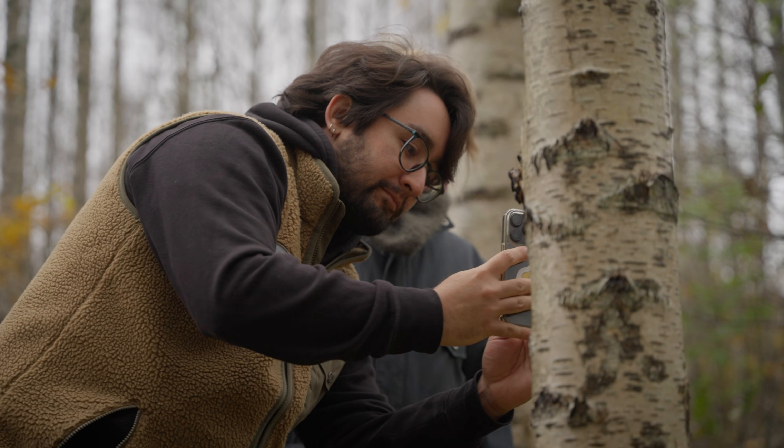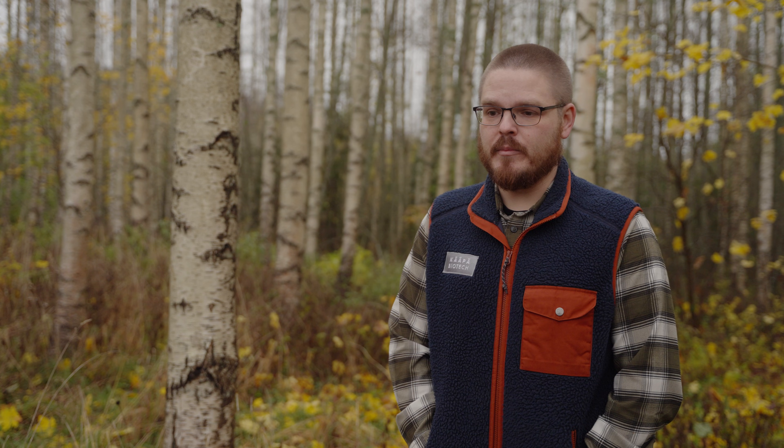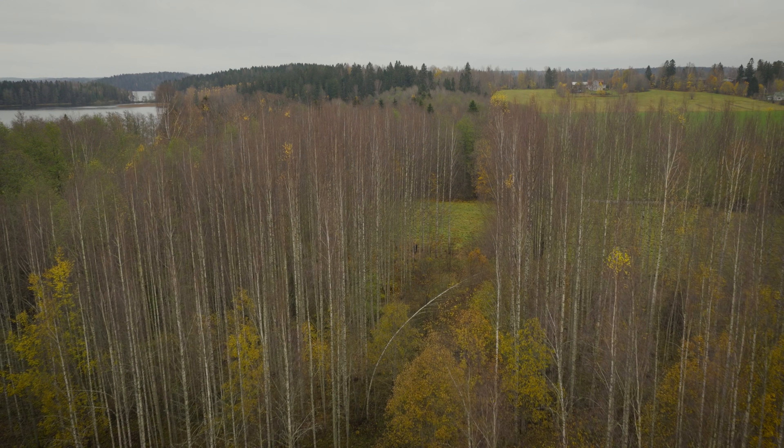Being able to measure so accurately allows us to get the most chaga out of the trees that are inoculated at the right time, and this gives the best return on investment to the landowners.